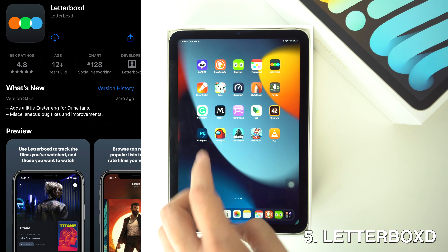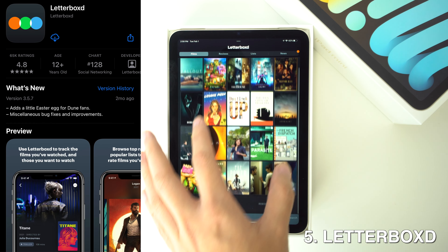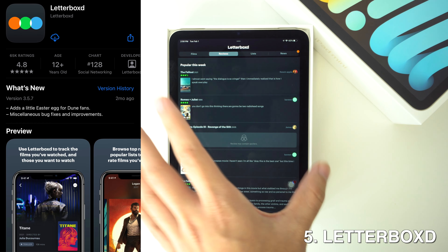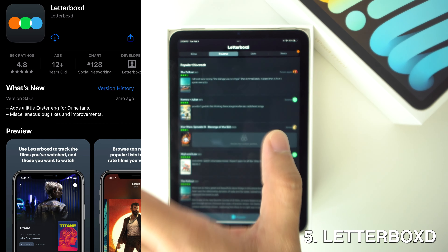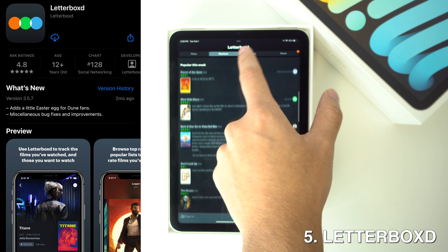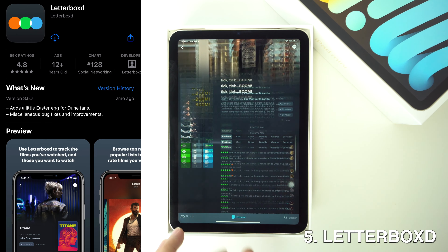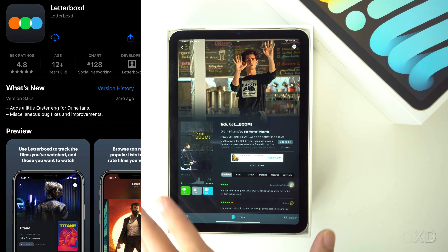Then we're going to have Letterboxd. This one will help you keep track of everything you've ever watched, in case you forget and end up watching something you've already seen. You can also give them thumbs up or star ratings and reviews, and all your films can be browsed in a grid that can be filtered by various criteria. It also gives you a lot of movie options in case you don't feel inspired enough to pick a movie, so you can see what people are saying about it and decide if you want to watch it.